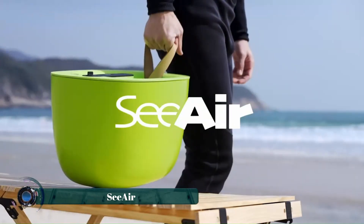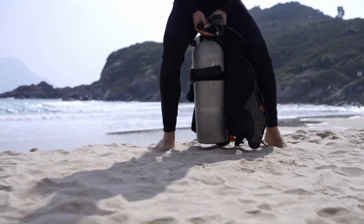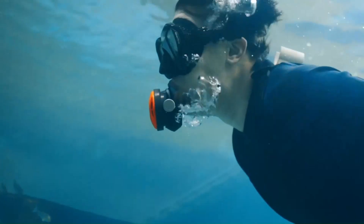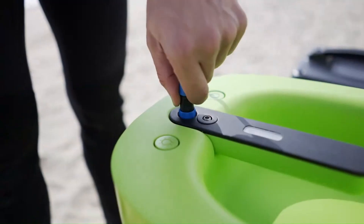Sea Air is a revolutionary tankless dive system that offers an unprecedented level of freedom and mobility for underwater exploration. With up to 5 hours of battery life and a maximum dive depth of 12 meters, Sea Air allows divers to explore the underwater world for extended periods without the constraints of traditional scuba tanks. Its compact and lightweight design,